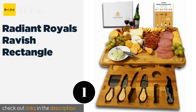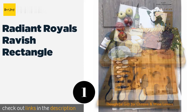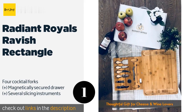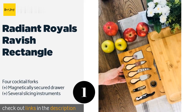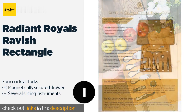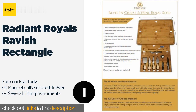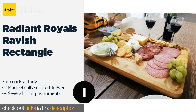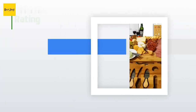The first product on our list is the Radiant Royals Ravish Rectangle. Measuring over 17 by 13 inches, it offers more real estate than much of the competition. It's a particularly good option for wine lovers, as it comes with a corkscrew and a drip-preventing bottle ring. The price is approximately $55.